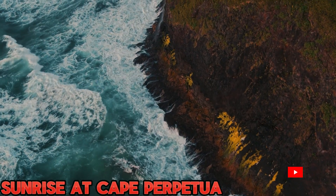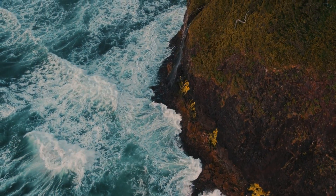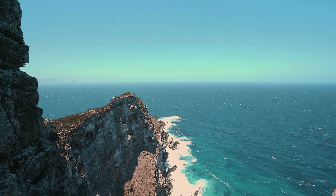For an early morning spectacle, we rise with the sun to witness a magical sunrise at Cape Perpetua. Join me as the first light of day bathes the coastline, revealing the intricate beauty of this coastal gem in a different hue.